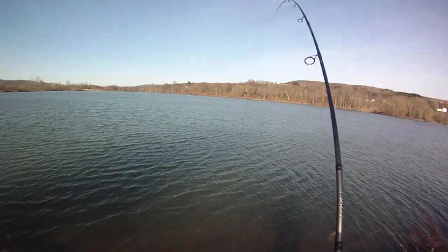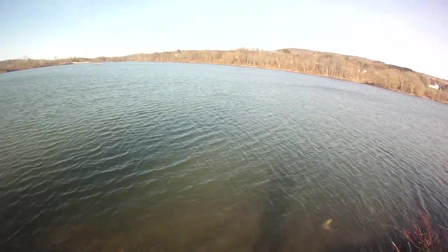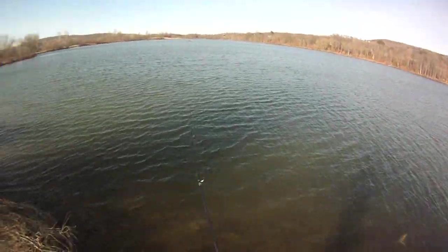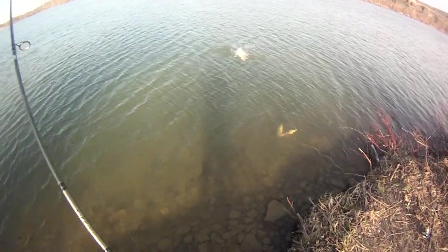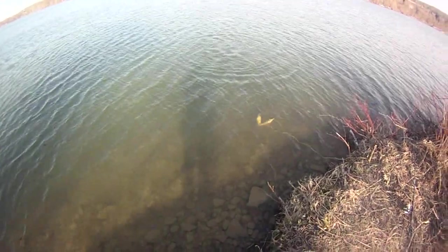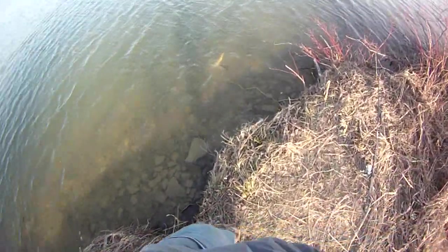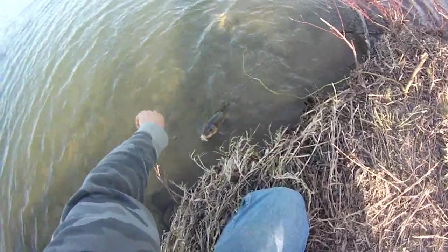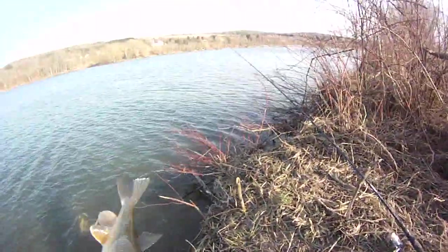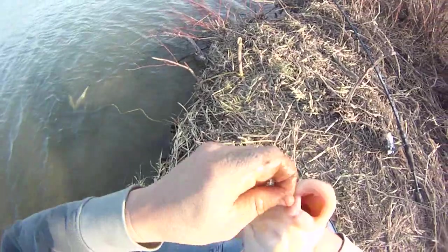There we go, got him. That doesn't seem like a perch — seems like something else, too big. Probably something else. What the heck? Another sucker — better one. Neat. Wow, not in the tree, holy cow! That's not a bad sucker, pretty good size one. Yeah, solid sucker, probably like a 22-incher right around there.